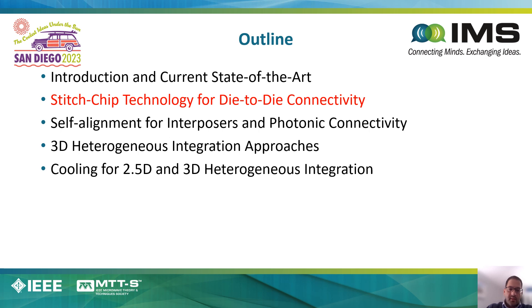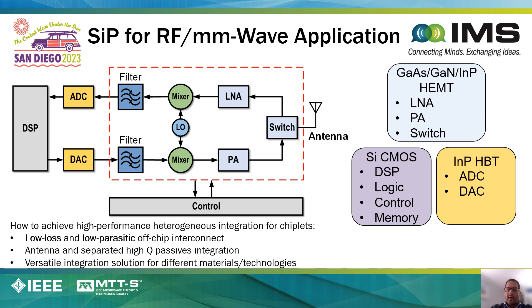In the next set of slides, I will be presenting some of our work at Georgia Tech in the area of advanced packaging and heterogeneous integration. As in the case in typical electronic systems, one needs a variety of chip technologies sourced from different semiconductor technologies. For a typical front-end RF millimeter-wave system, the LNA, PA, and switch can be made out of gallium arsenide, gallium nitride, and indium phosphide technologies. The DSP, logic, control, and memory are silicon processes, and ADCs and DACs can be made out of indium phosphide HBT depending on the application.